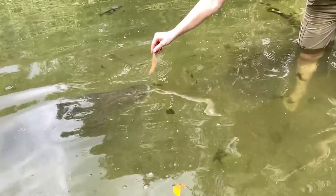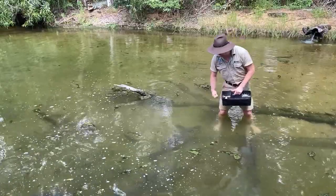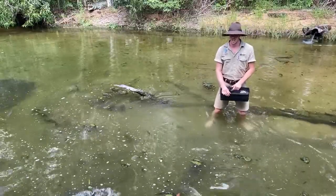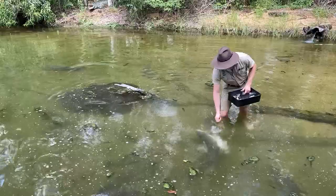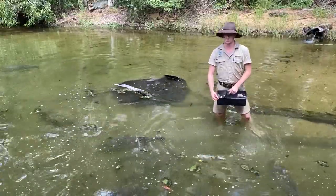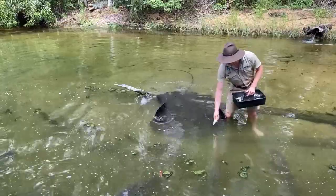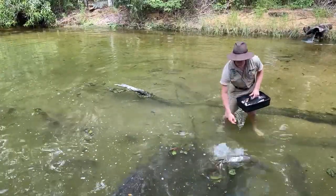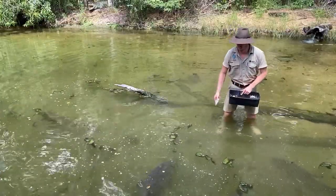Thankfully for myself, I don't have to worry about losing any fingers whilst doing this. Barramundi don't have any teeth whatsoever, just very rough gum — kind of like sandpaper. Barramundi can eat anywhere up to about 60% of their body length all in one go, and they're opportunistic feeders which means they pretty much eat anything that they can fit into their mouth.